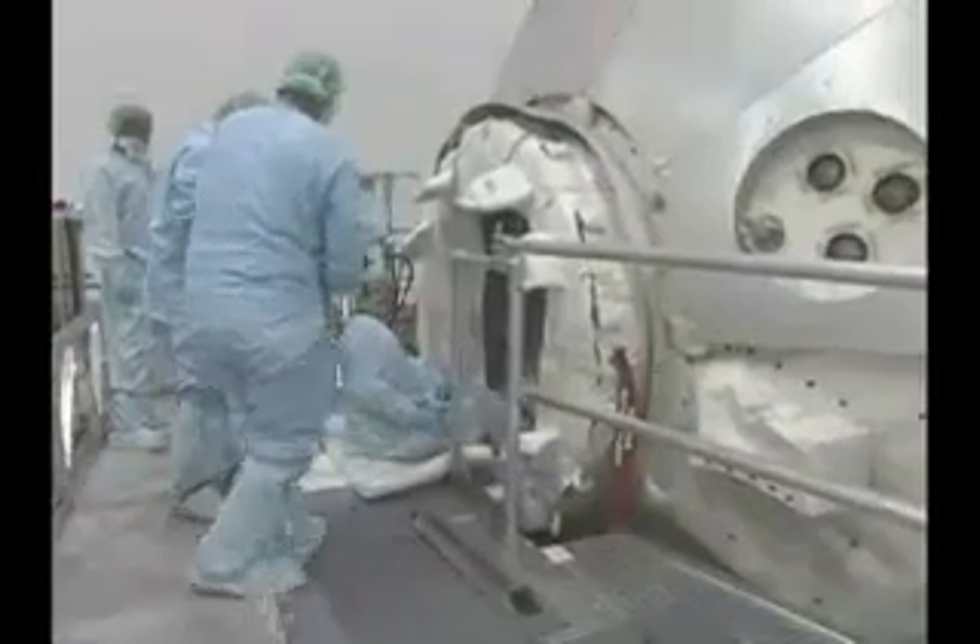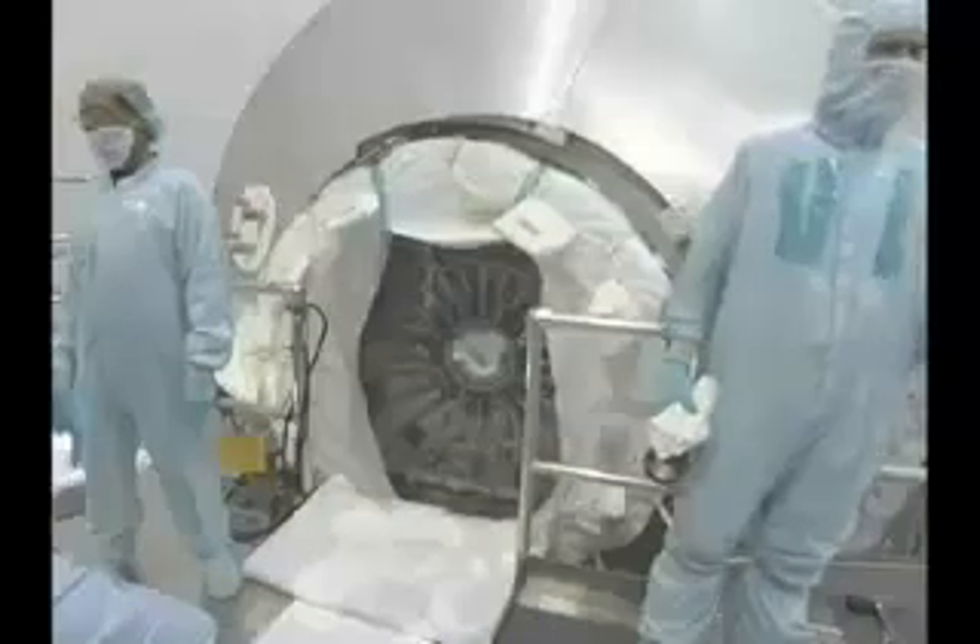Meanwhile, Discovery's cargo container closed its hatch. Inside the container, named Raffaello, are racks that will carry supplies to and from the International Space Station. This pressurized cargo container is scheduled to be installed inside Discovery's payload bay at the end of the month.